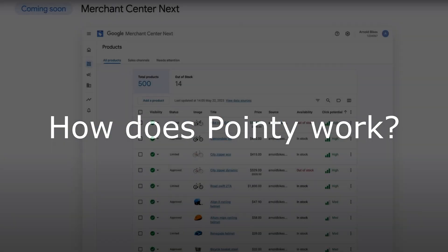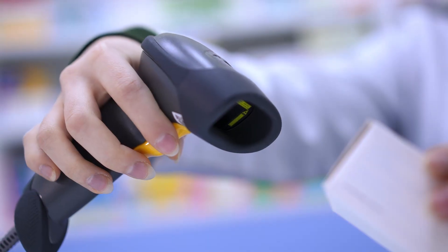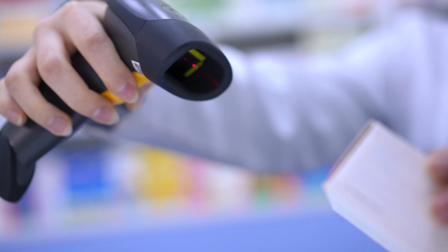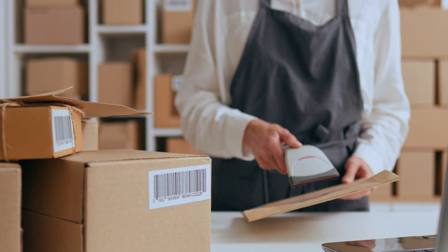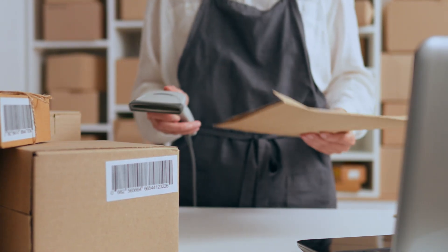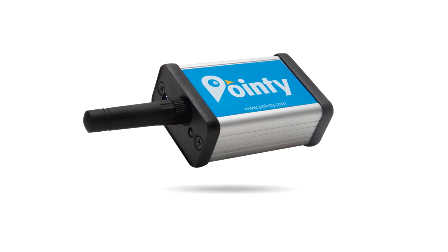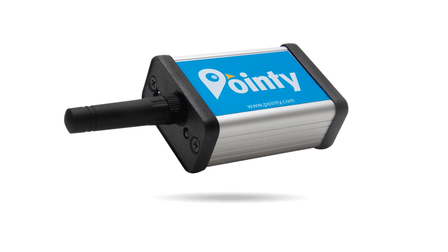How does Pointy work? Pointy will automatically set up a Google Merchant Center account and create product feeds for you to get your products into the system. You can add in-store products to Pointy by simply scanning your products at your register like you do every day. As you scan them, Pointy matches the product image and name from the UPC or EAN barcode and adds it to Google. You don't need to do any manual data entry. The Pointy box only transmits barcode information from the scanner it is connected to, and can't access any data from your point-of-sale system.